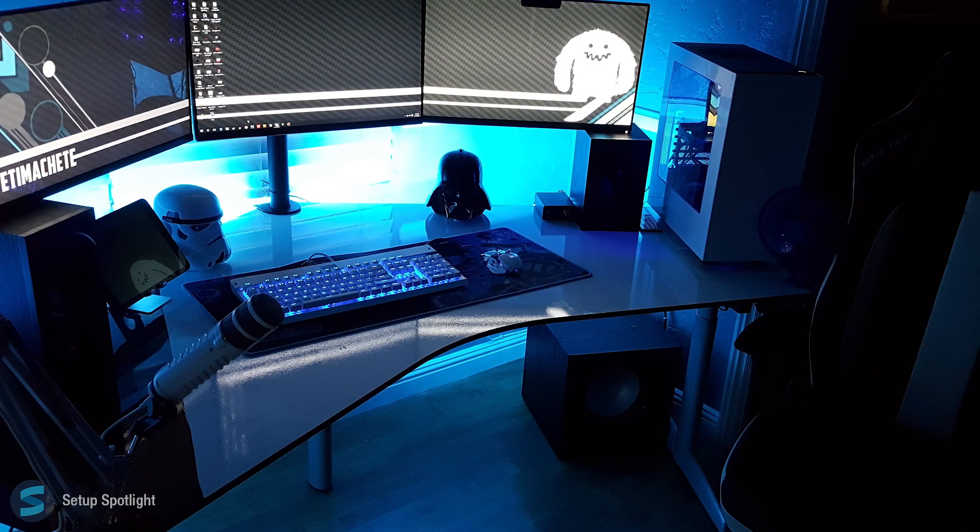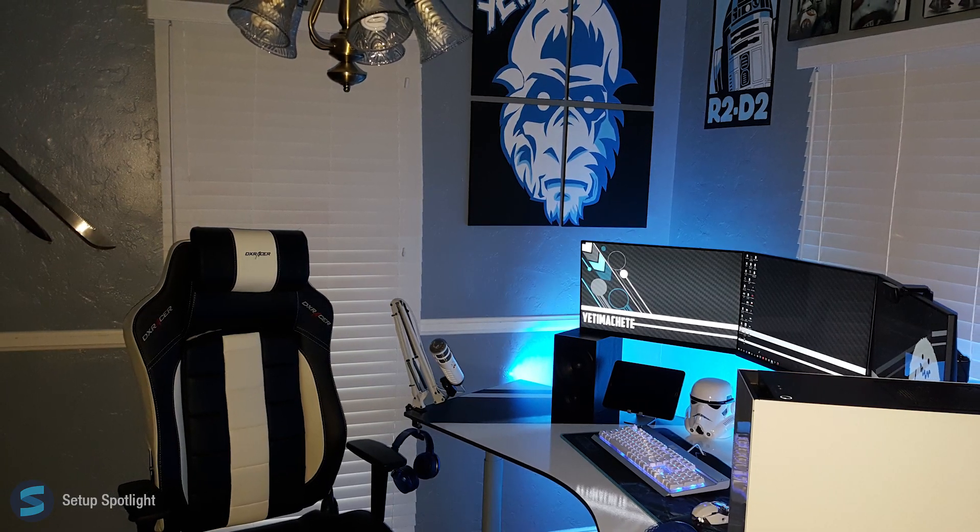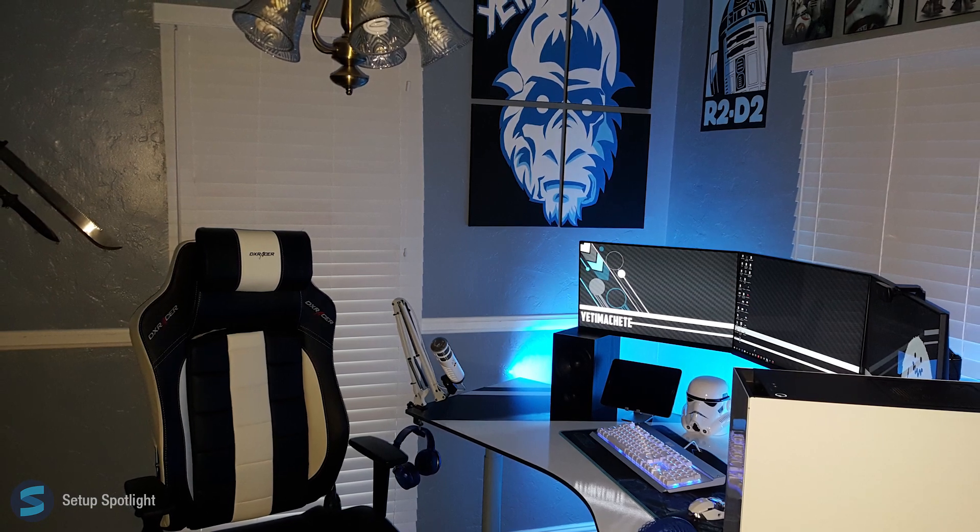Check the description for a link to every product you see in this setup, and if you have any questions, leave them in a comment down below. Also, what would you rate this setup out of 10? Thanks for watching this Setup Spotlight. I'll catch you on the flippity flop.